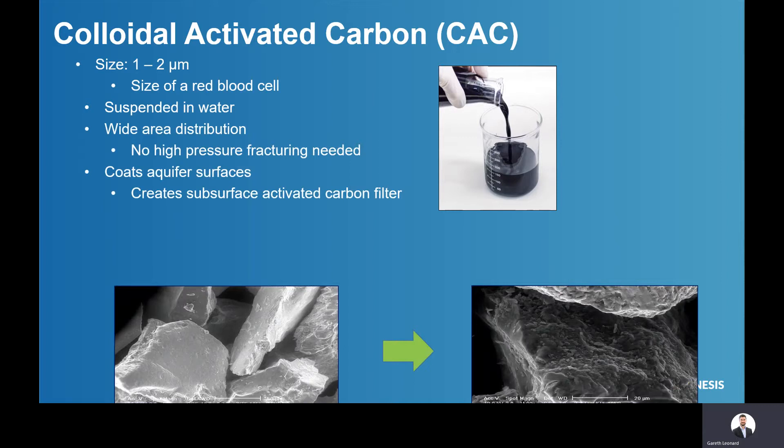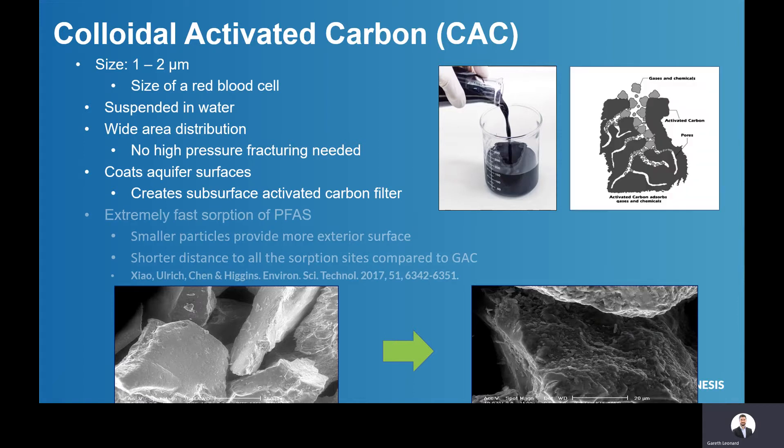You can inject that into the subsurface under low pressure, so you're not fracturing it in. It flows through the flux zones of the subsurface and it coats the aquifer in a thin layer of activated carbon, so it allows the groundwater to flow through but it sorbs the PFAS contamination as it moves through. Another advantage of the particle size is that it gives you extremely fast sorption of the PFAS because it has a very high surface area and a very short distance to the internal sorption sites, allowing them all to be used very rapidly.